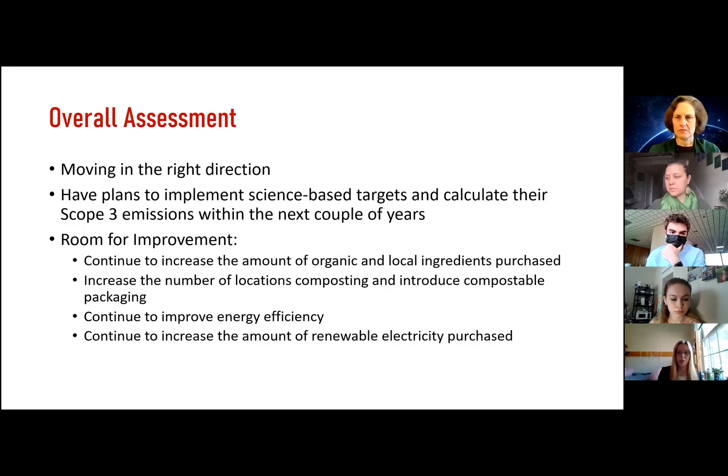Overall, I'd say Chipotle is moving in the right direction. I think they're definitely doing a lot better than a lot of other fast food chains. They also have plans to implement science-based targets and calculate their scope 3 emissions within the next couple of years. Once they have their scope 3 emissions data, they'll really be able to figure out where they can make the biggest impact.